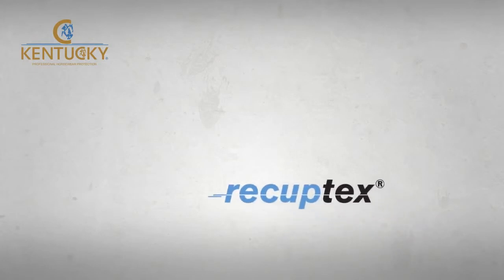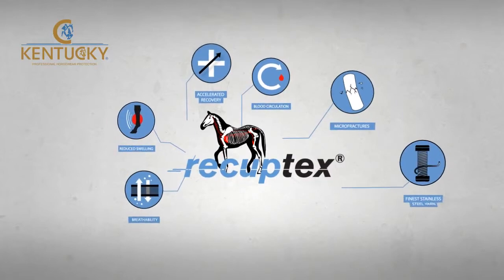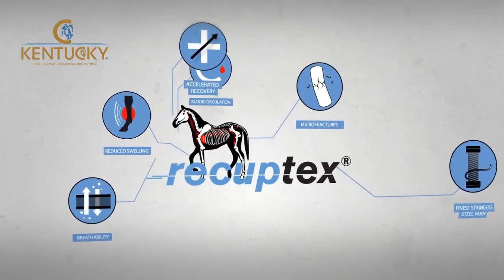The Recuptex range developed by Kentucky Horsewear is a trustworthy and highly technological range of equine products, which no horse should be without.